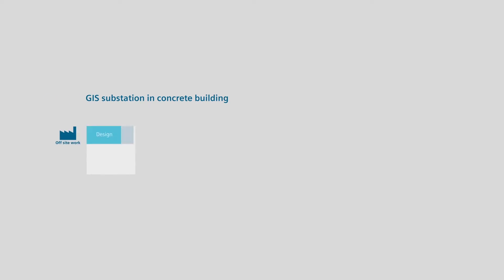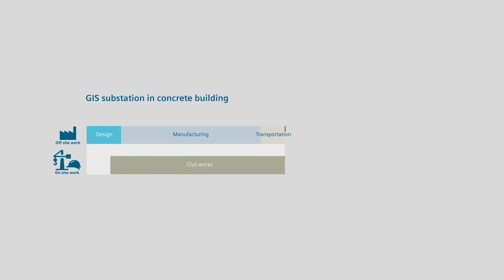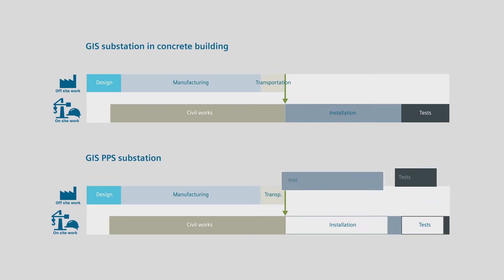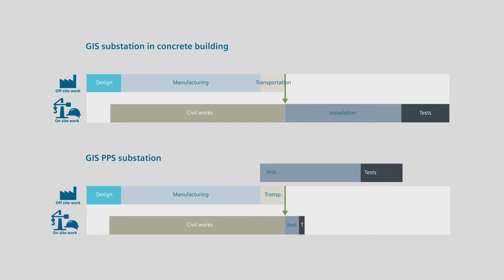When it comes to time-saving, portable power solutions are prefabricated substations, meaning less work is done directly on the customer site. In a conventional project, civil, construction, installation, test and commissioning work would be carried out sequentially on site — automatically meaning high and risky exposure to site work delays. With the prefabrication approach, a great share of installation and test activities is transferred off-site to an industrial environment where efficiency is maximized.